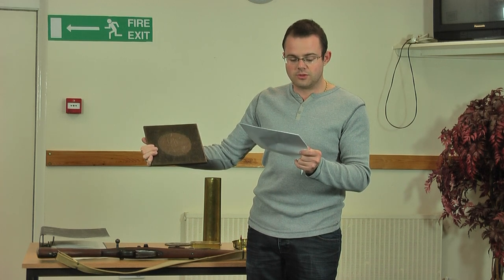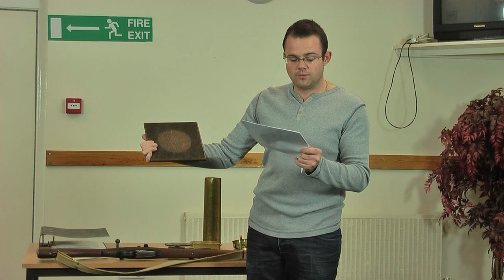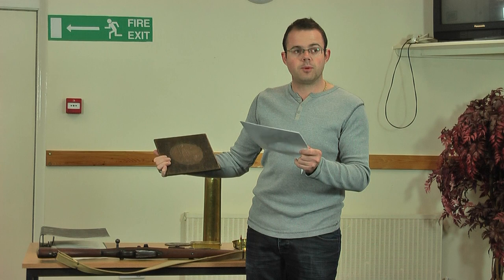Around the picture, the legend reads in capitals around the sides. For the majority of plaques it reads 'He died for freedom and honour', and for the approximately 600 plaques that were issued to women, it reads 'She died for freedom and honour'.